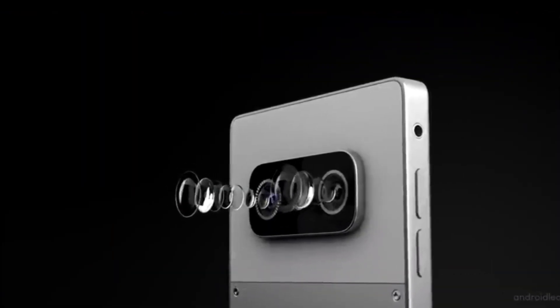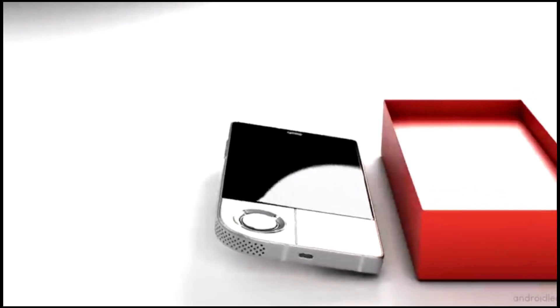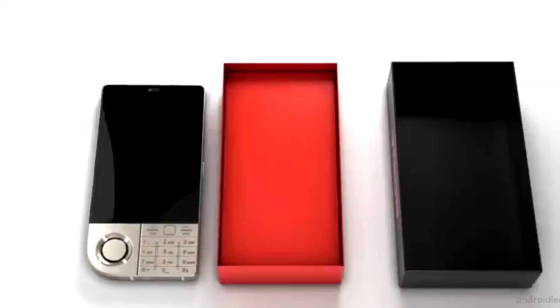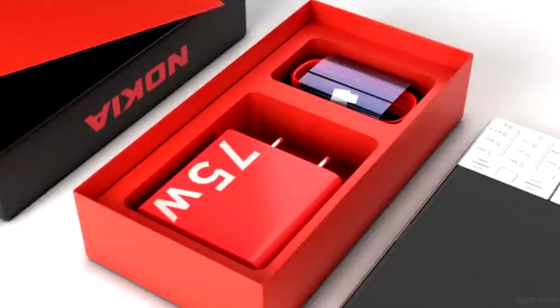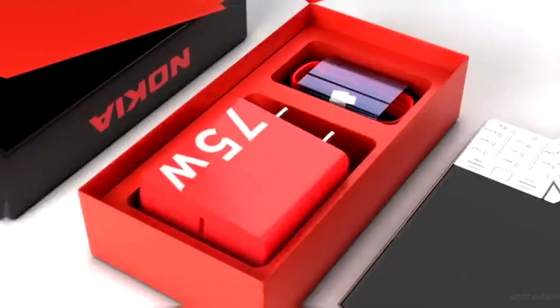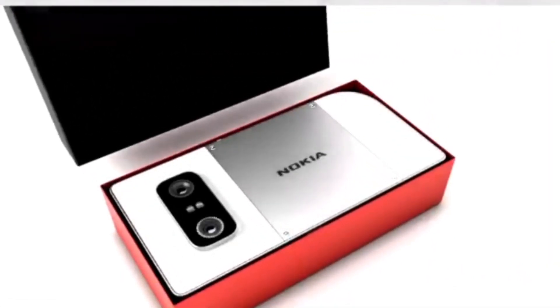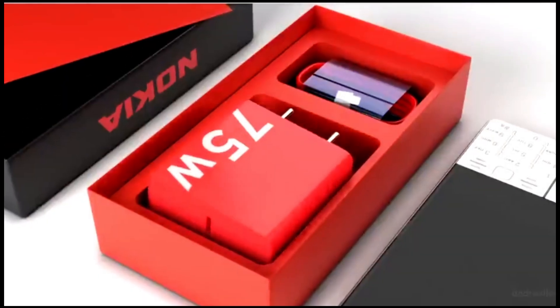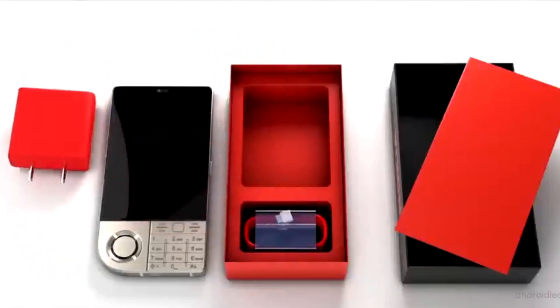Camera. This smartphone boasts a powerful camera setup. While there's some variation in sources, it generally includes a high-megapixel main camera ranging from 64MP to 144MP, accompanied by additional lenses for ultra-wide and depth shots. The front camera is also high-resolution, perfect for selfies and video calls.